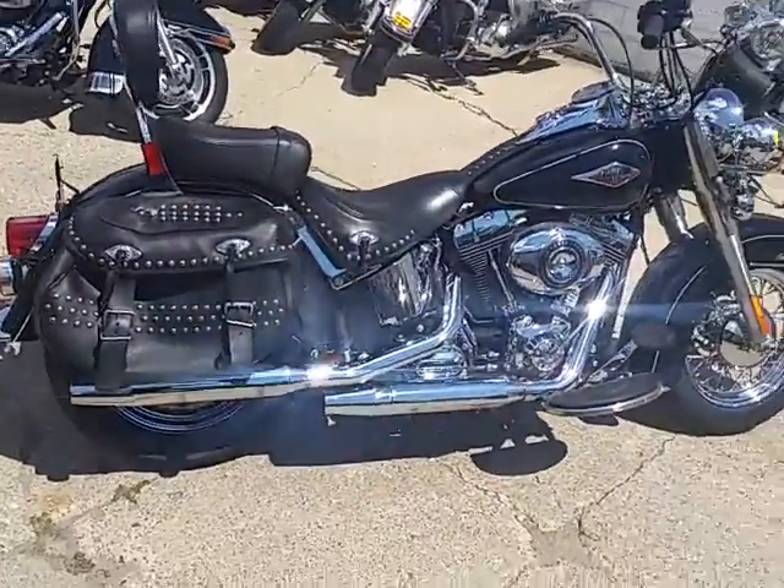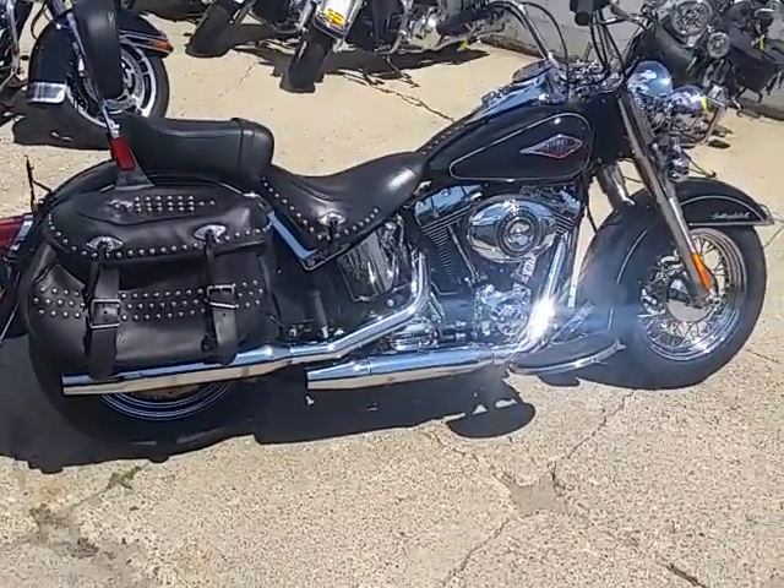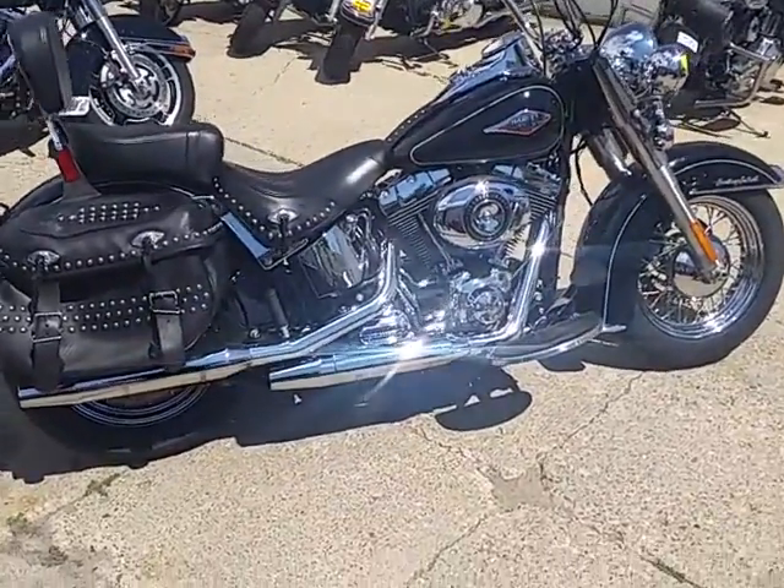It's got vivid black paint that's perfect. Chrome shines like new. 103 cubic inch motor. ABS, saddlebags, backrest, light bar, and tons of chrome.